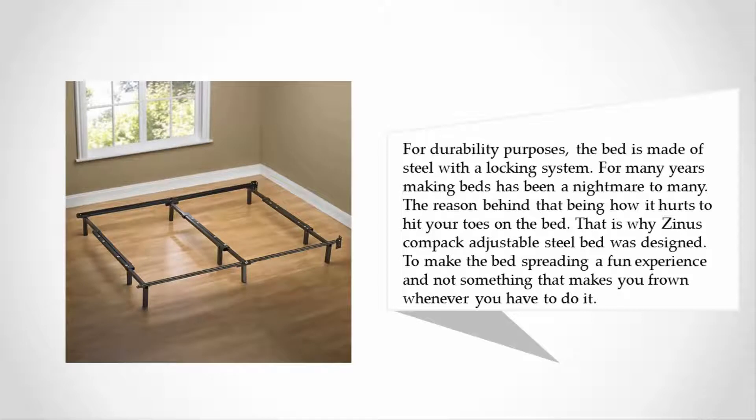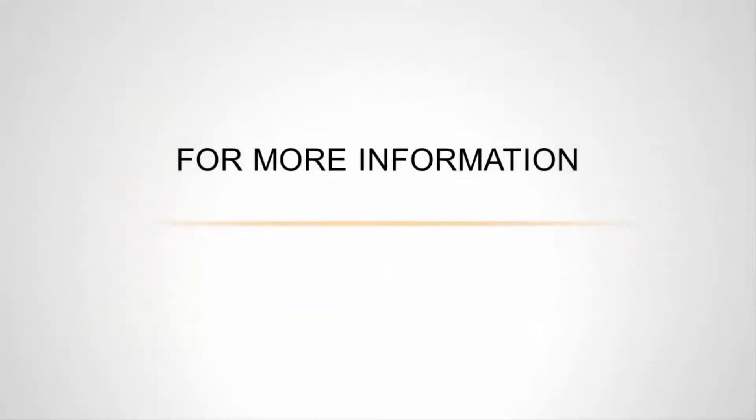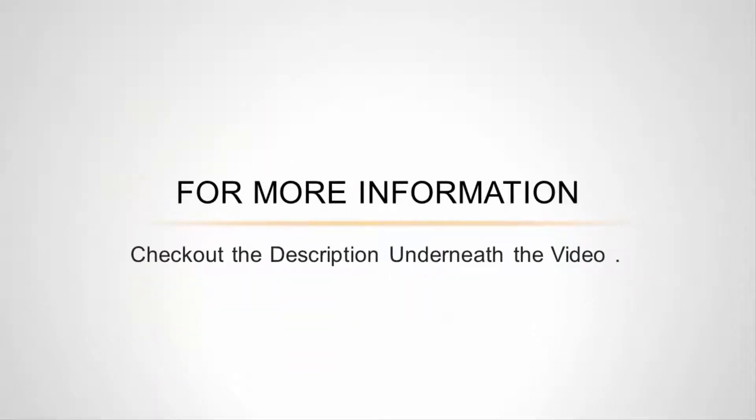For many years, making beds has been a nightmare for many people — mainly because it hurts to hit your toes on the bed. That is why the Zinus compact adjustable steel bed was designed to make bed-spreading a fun experience and not something that makes you frown whenever you have to do it. For more information, check out the description underneath the video.